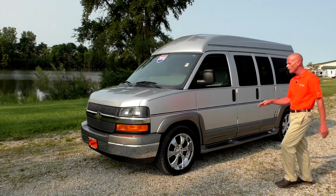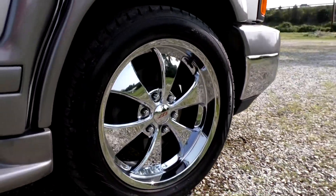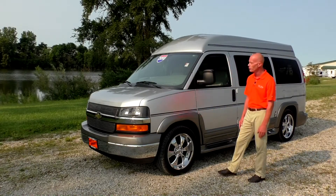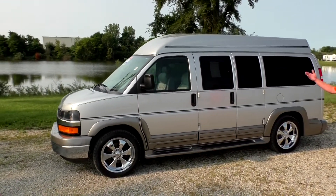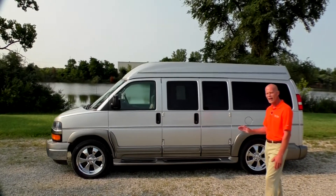These 20-inch premium chrome wheels on this van are flawless all the way around — no scratches, no curb marks, and brand new tires all the way around. Moving down the side of the van, this van does feature double doors on both sides for entry and exit out of the rear. Really nice feature.